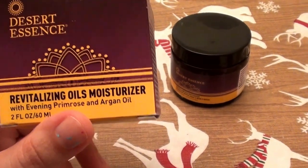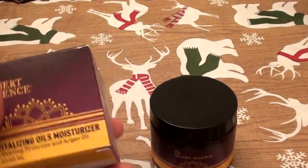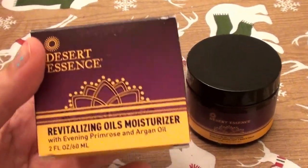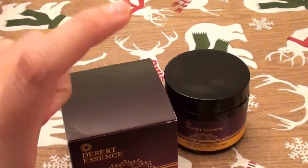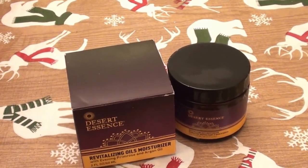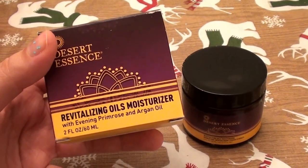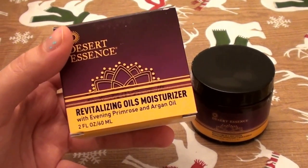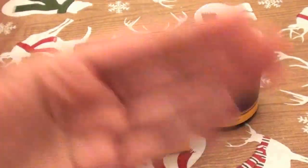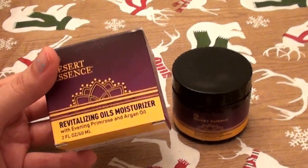I bought this from Vitacost.com. This is the Desert Essence Revitalizing Oils Moisturizer with evening primrose and argan oil — a two fluid ounce jar. I love the matching oil; I've done a review on it and repurchased it several times. The oil comes in a bottle, as oils usually do. Because I love that oil so much, I expected more from this moisturizer, since it's part of the same skincare line.